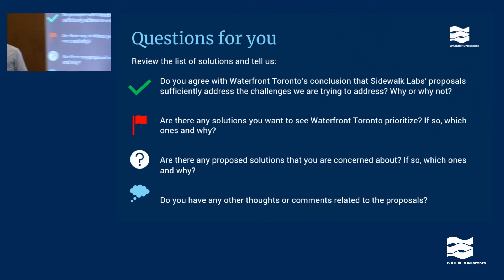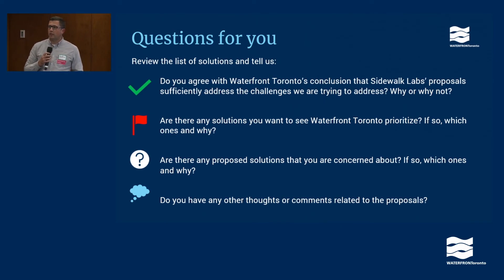Thanks a lot. We're going to move into our table discussions. There's a facilitator at each of your tables to help facilitate the conversation and take notes. They are not the subject matter experts, but we do have people from Waterfront Toronto in the room to answer questions. These are the four questions Waterfront Toronto is looking for feedback on: Do you agree with Waterfront Toronto's conclusion that Sidewalk Labs' proposal sufficiently addresses the challenges they're trying to address? Why or why not? Are there any solutions you would like to see prioritized — which ones and why? Are there any solutions you have concerns about — which ones and why? And any other thoughts or comments related to the proposals. If there's other things you'd like to discuss at your tables, please share that with us as well.